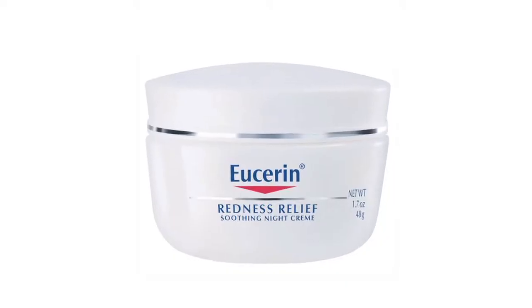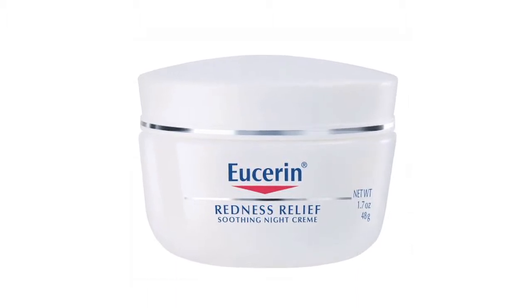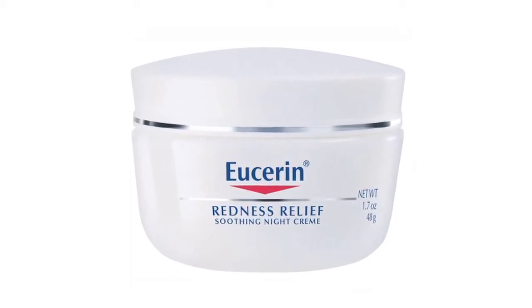There are some topical creams that one can use, including the Ucern anti-redness cream line that can be found in pharmacies over-the-counter, as well as prescription creams such as metronidazole cream, also commonly known as MetroGel, or azelaic acid creams, also commonly known as Finacea.